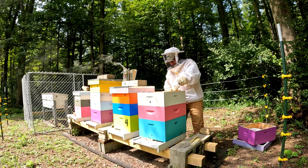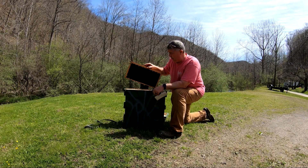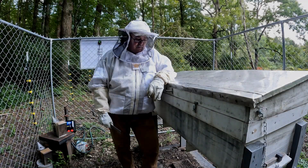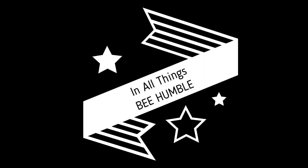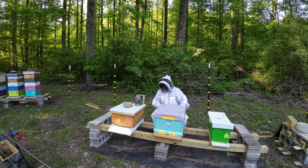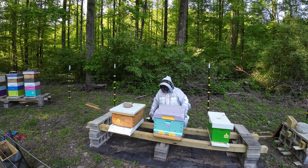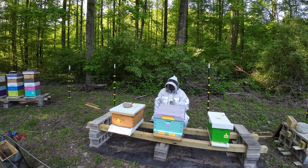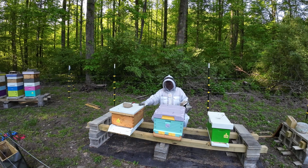Let's get started. Hey everybody, this is Tim. Welcome back to another episode of the Boone County Beekeeper. Today is Thursday, the 11th day of May. It's been a wonderful, beautiful day, and we just got done transferring that swarm over into this colony right here.